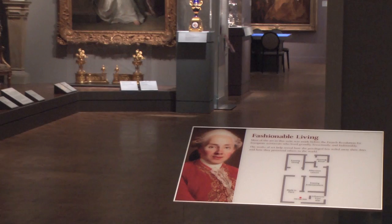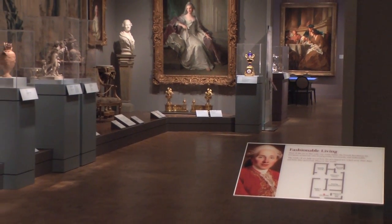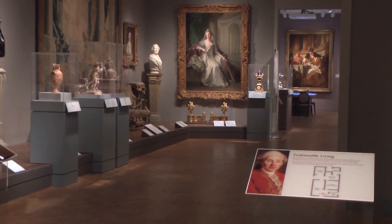This spot here, in the fashionable living suite of galleries, is one of four places in the museum where we do regular rotations of European tapestries.